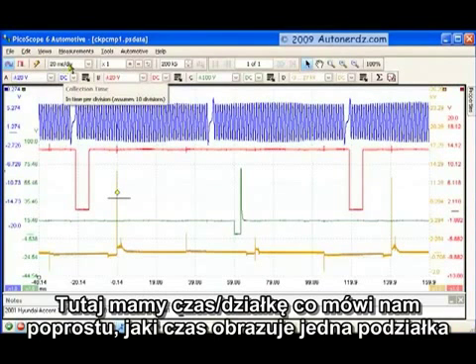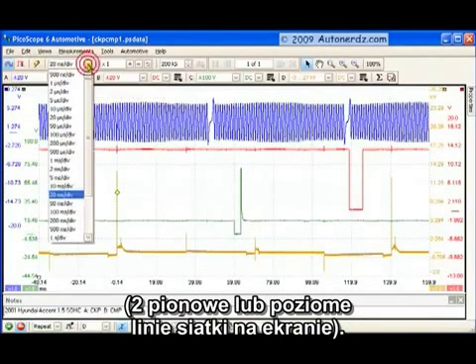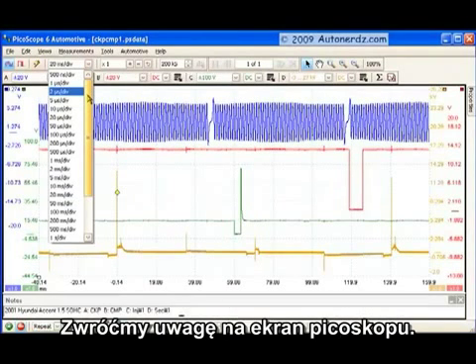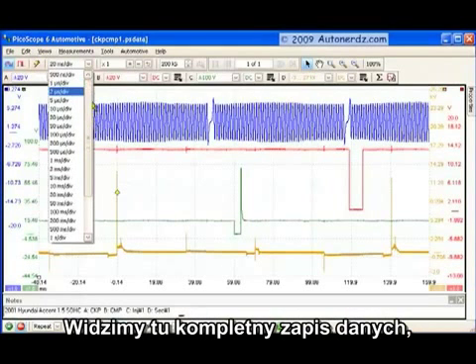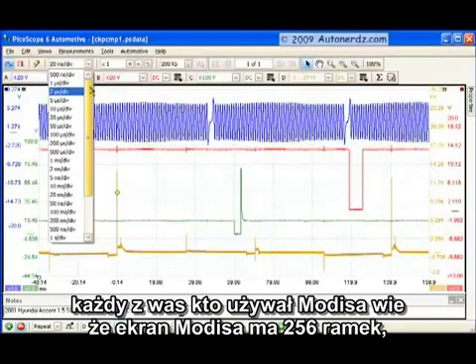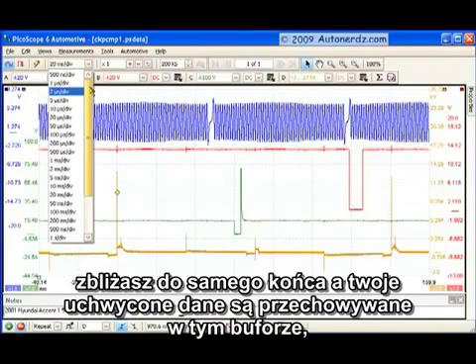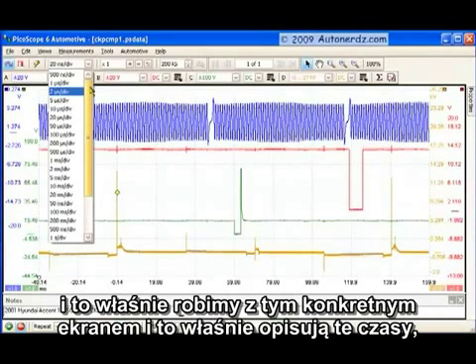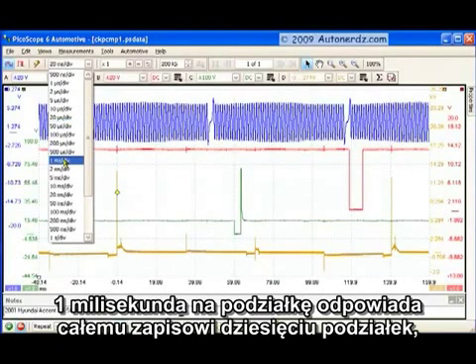Up here we have our collection time — simply how much time we have per division. We can also configure this to be screen time or capture time. Keep in mind that a screen on PicoScope is a complete full data record. For those familiar with the MODIS, a screen on the MODIS is only 1/256th of the capture — you're zoomed all the way in, and your capture is all those screens going into the buffer. Pico's different: a screen is the entire record, like looking at the MODIS fully zoomed out. One millisecond per division references the entire capture time of ten divisions.